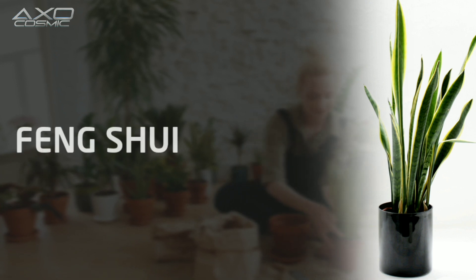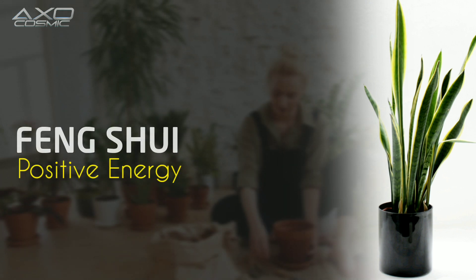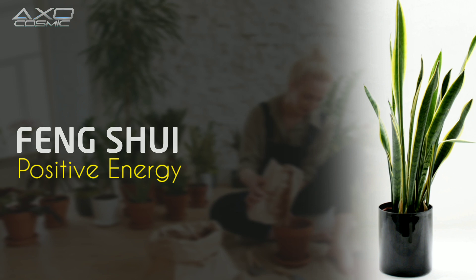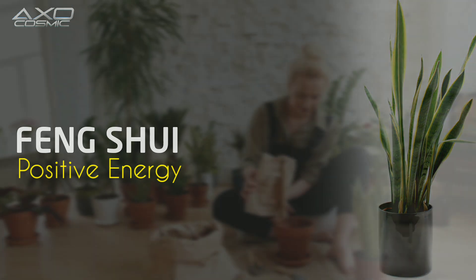Feng Shui and Positive Energy: In Feng Shui, snake plants are believed to bring positive energy and good luck. Placing them strategically in different areas of your home is thought to enhance the flow of positive qi.